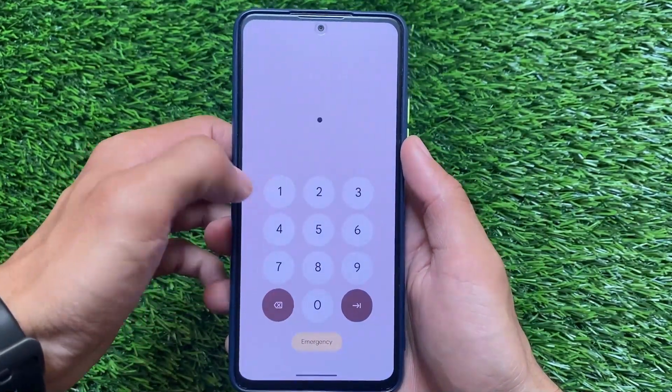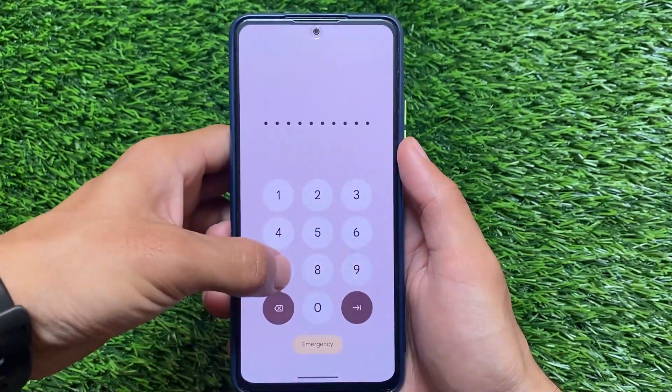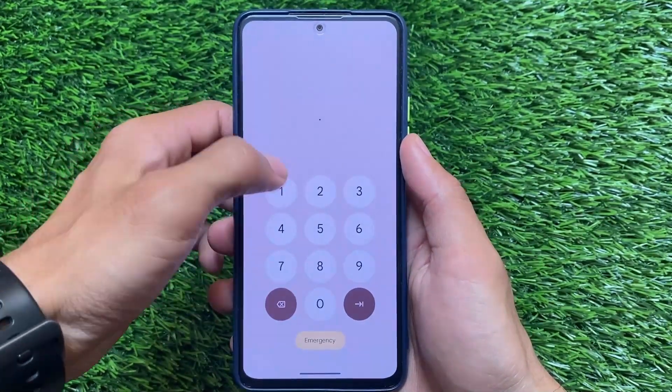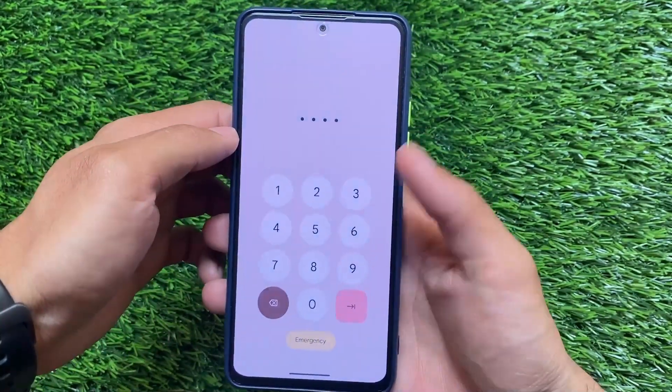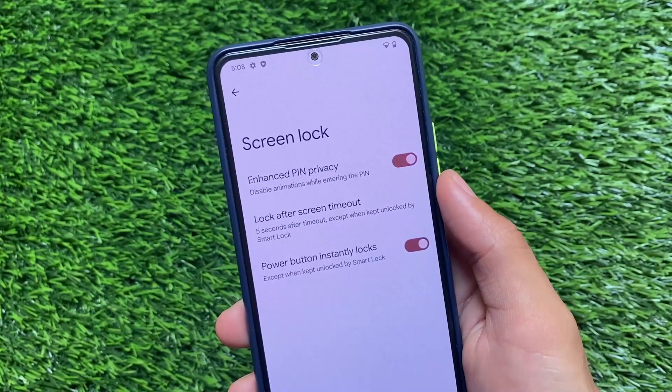Whenever you fill in the PIN, there is no animation shown at the bottom — this actually looks amazing. This is a very good thing in terms of privacy. Android 14 seems to be improving things mainly in the area of privacy, with no major UI customizations as expected.